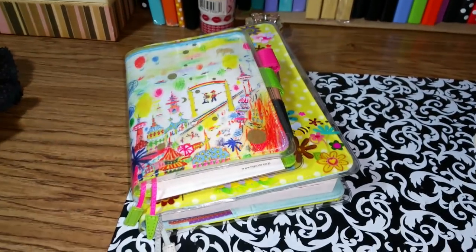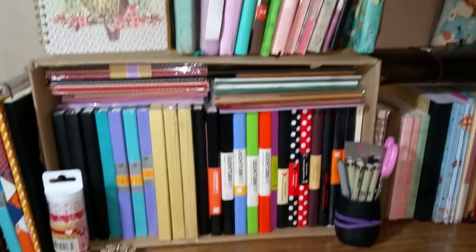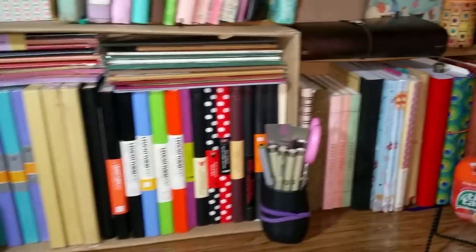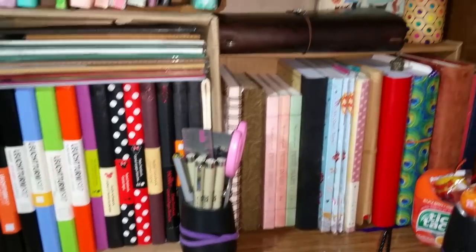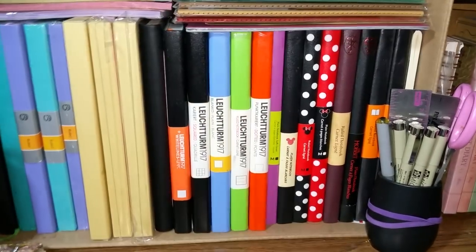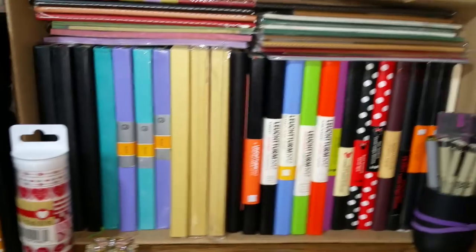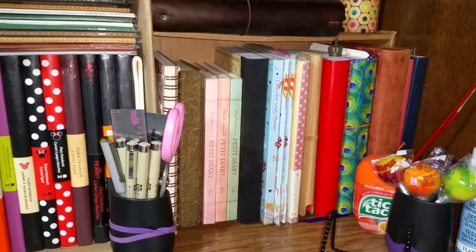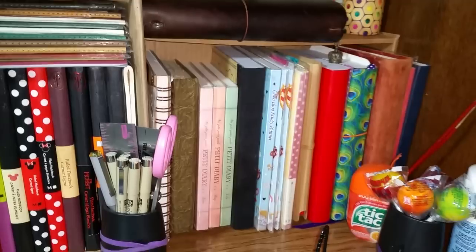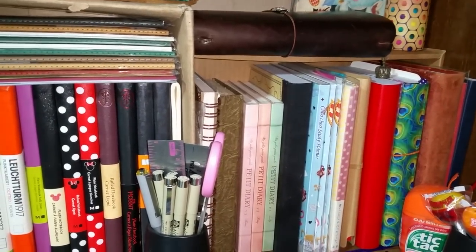My Hobonichis are right here. I'm going to turn the camera around so I can show you inside some of these journals. A lot of them are just part of my collection right now — a lot of the ones you see labeled aren't even written in. But I'm going to share some of the ones that are written in.